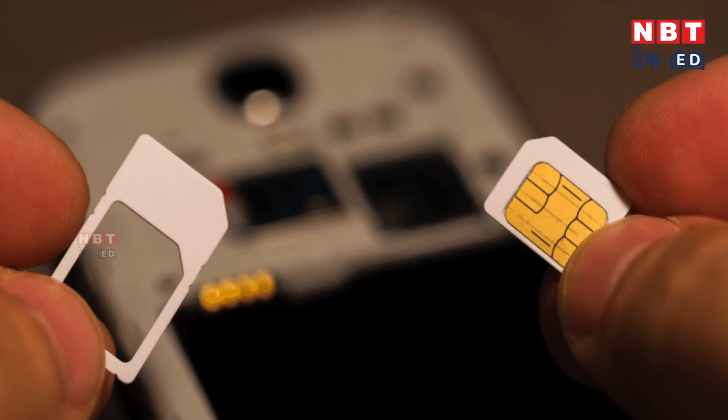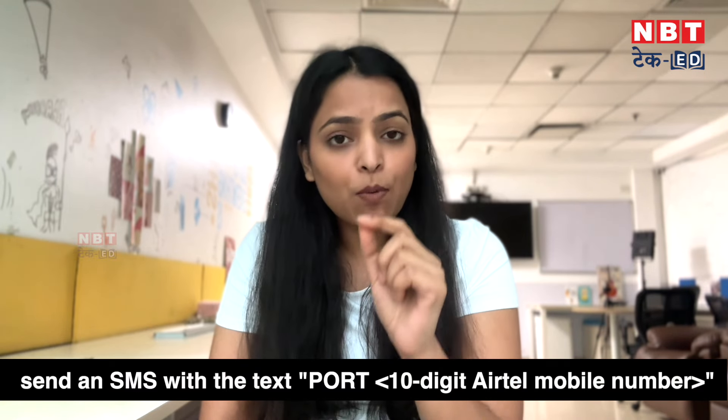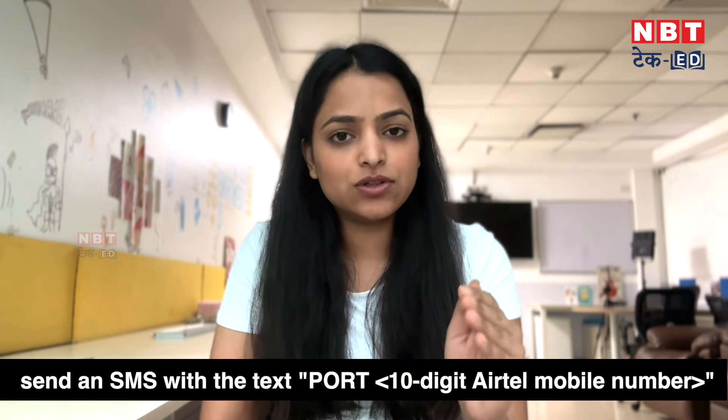Whether you go to a retailer or shopkeeper to port your SIM card, you will need your UPC code along with your documents. To get the UPC code, simply send an SMS from your Airtel number to 1900. Write PORT followed by your 10-digit mobile number, and send that SMS.